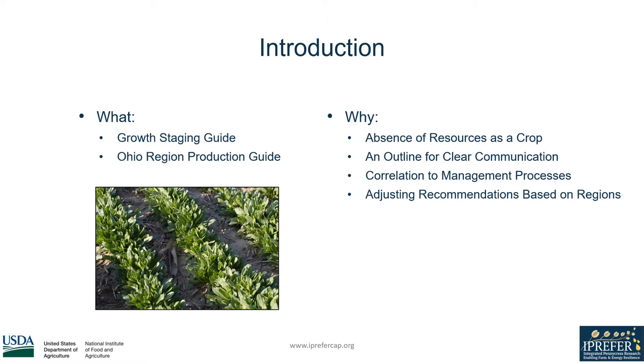The growth staging guide has the added importance as a tool for researchers and producers alike to clearly communicate the phenotypic stage that a crop is in, no matter where the individual may be. It also assists in correlating management practices like nutrient applications to the optimal crop phenotypic stage. The production guide consolidates production information and also adjusts recommendations from other climatic zones for use in our specific growing region.